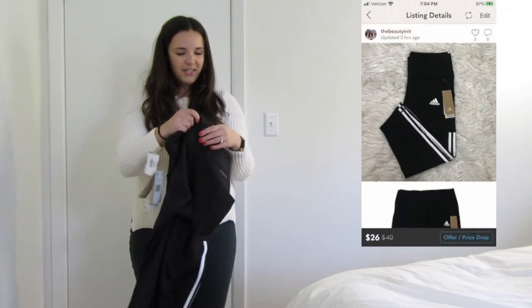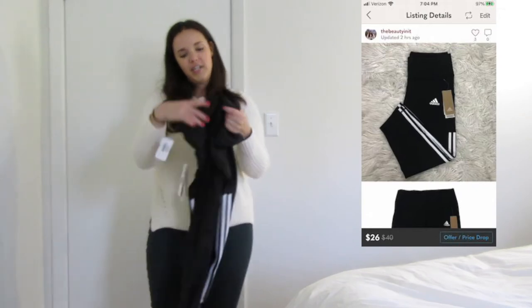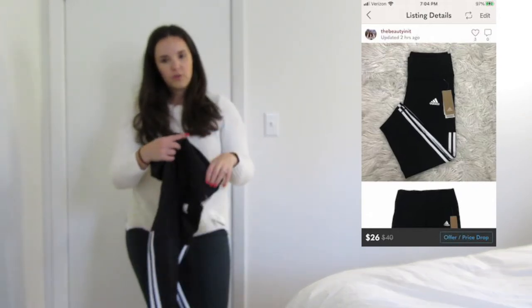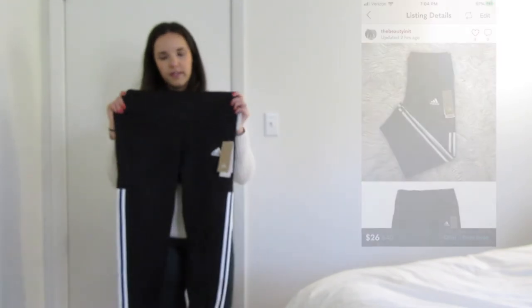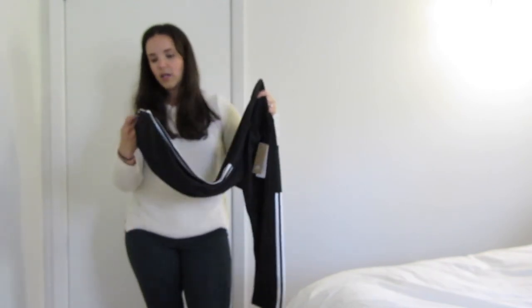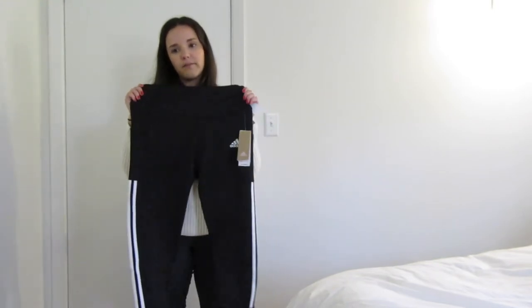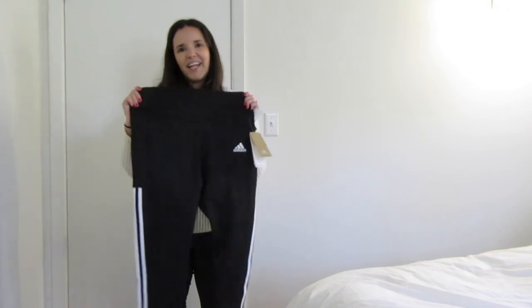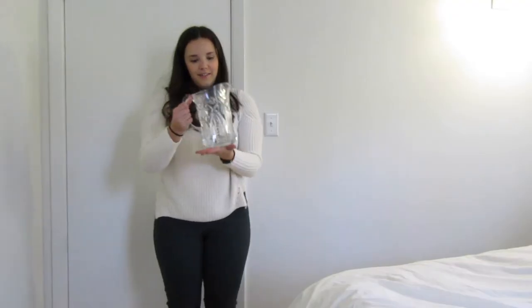I feel like I paid a little too much for the Adidas leggings. I was sold on the New Attack style figuring they'd sell well, but Adidas is really becoming oversaturated. They do have a nice fabric and stripes which helps. I think I could probably get around $25 to $30 but Adidas leggings are really hit or miss.